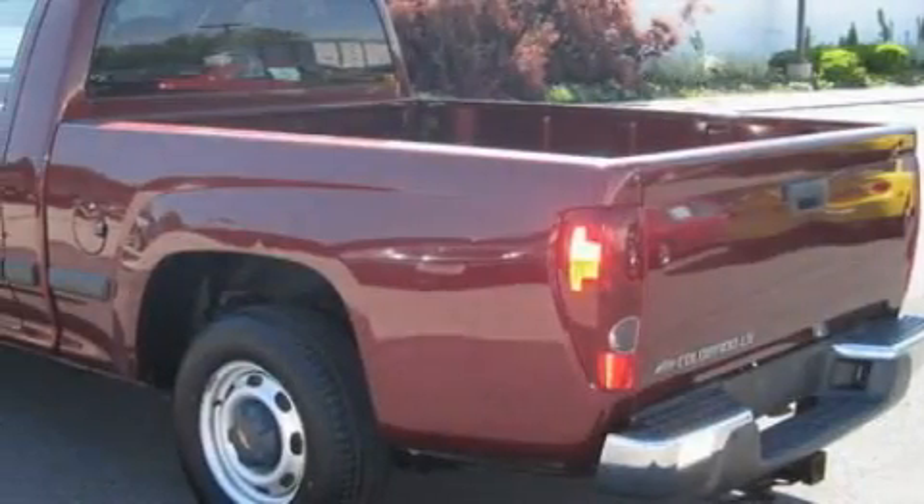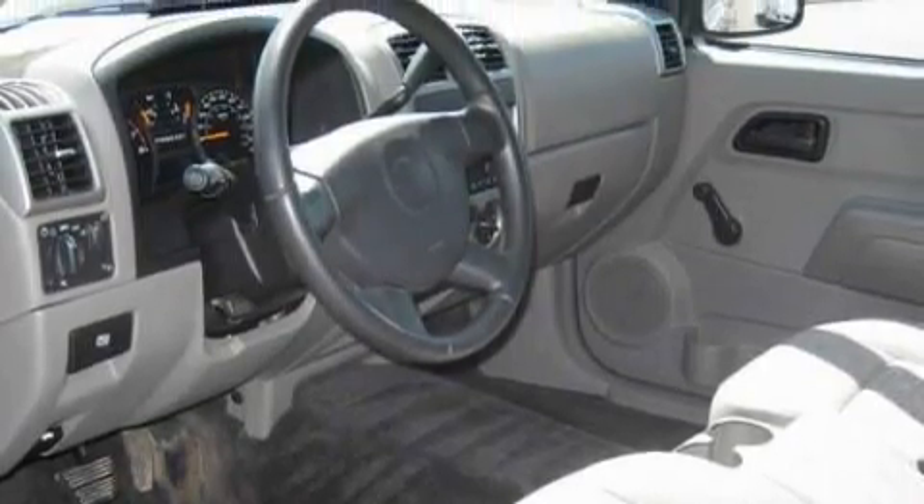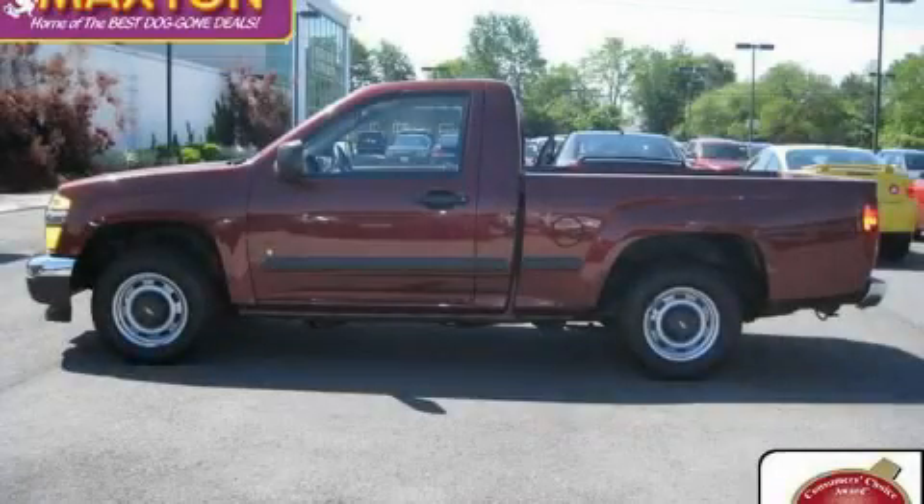Its top features include a CD player, an anti-lock braking system, and this vehicle has fewer than 67,000 miles on the odometer. Stop by today and test drive this automobile for yourself.